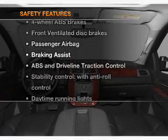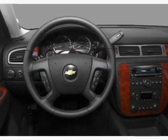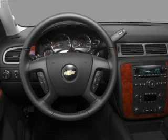For your peace of mind, the following safety equipment is included: front ventilated disc brakes, passenger airbag, stability control, and daytime running lights.